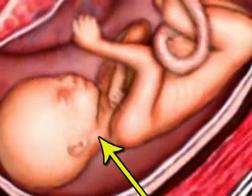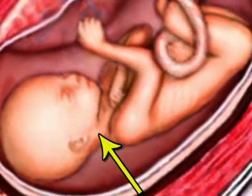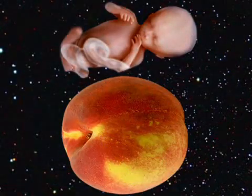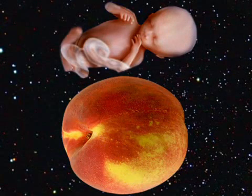Meanwhile, your baby's body is growing significantly faster than the head at this point, which sits atop a more prominent neck. This week, that ever-growing fetus is about the size of a peach, or 3½ inches long, and now weighs about 1½ ounces.